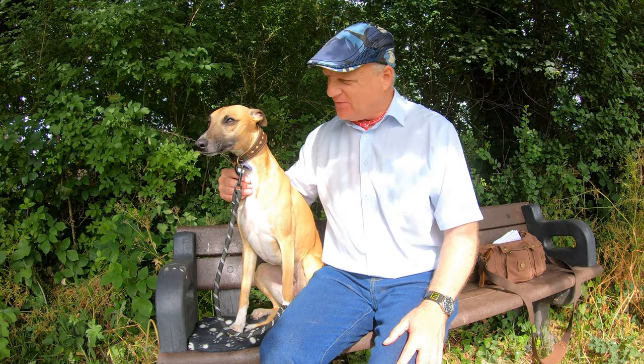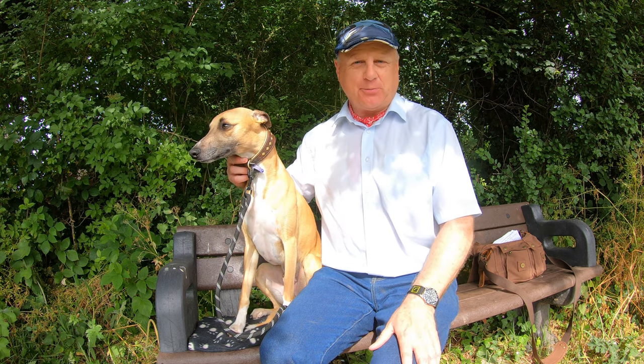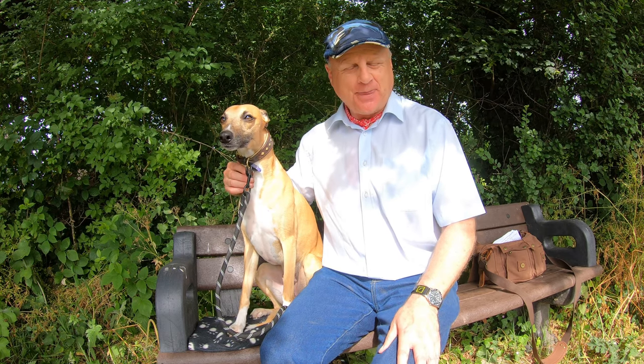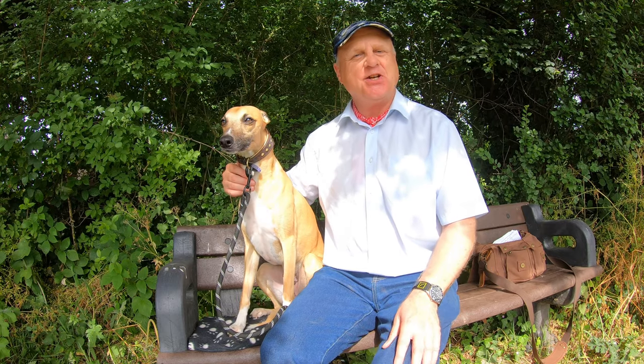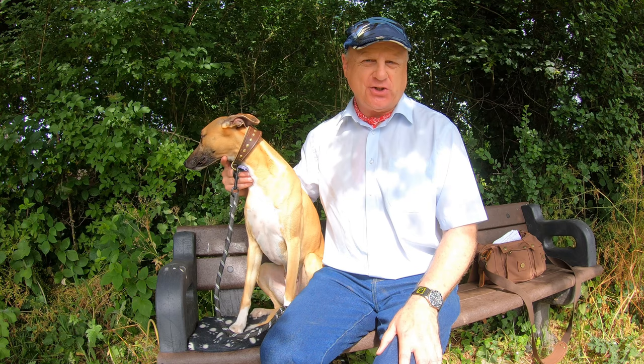Hello, I'm Dave and this is Logan, out once again for a walk in the countryside. Thanks for joining us. Today we're at a place called Mottisfont in Hampshire, between Romsey and Stockbridge, and we're going to be doing a roughly three-and-a-half-mile circular route around the Mottisfont estate, looking at some woodland, some lovely meadows, a river, and passing through a couple of villages as well.